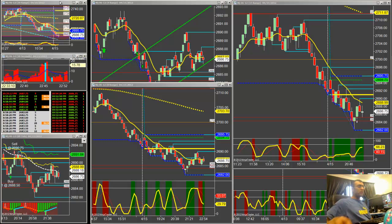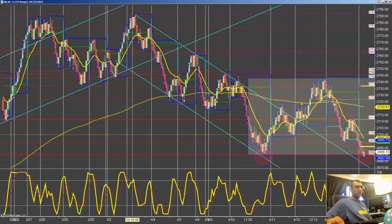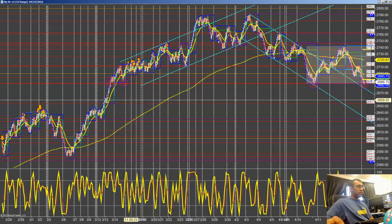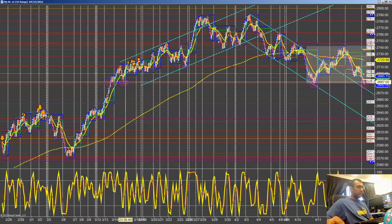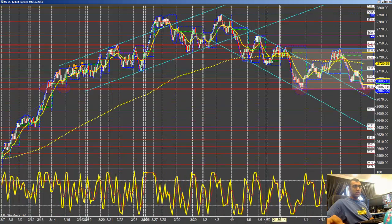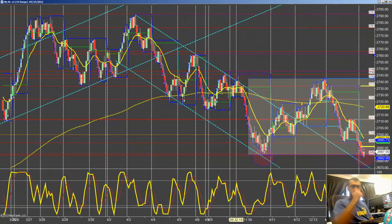We've got a strong support near the 2685 even region, which is coming exactly from this area. The support was tested twice in the past — one, two — and now a third and fourth test was today. The market did break the lows but it failed to go further down.